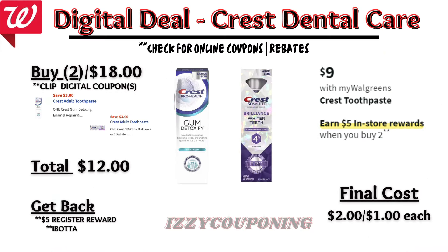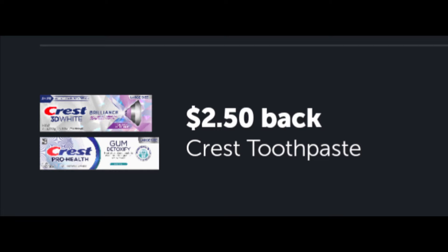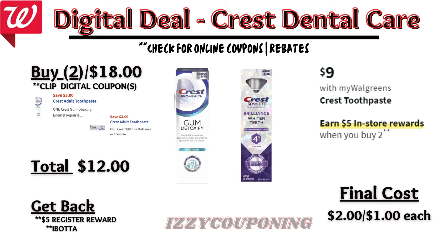And a repeat deal from last week: Crest Toothpaste on sale $9 each, and on promotion when you buy two, you get a $5 registry award. We currently have two $3 off digital coupons, so ensure you're scanning products in store so each coupon applies. After the digital coupons apply, you'll pay $12 out of pocket but get back a $5 registry award. Check your Ibotta rebates — if you still have this Crest Toothpaste rebate, earn $5 back when you buy two select Crest Toothpaste, making the final cost $2, or $1 each.